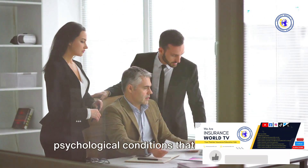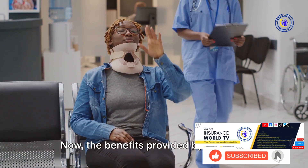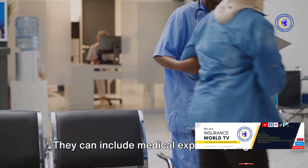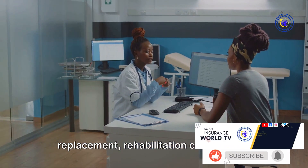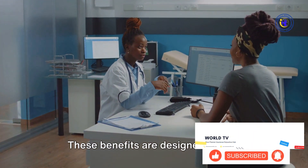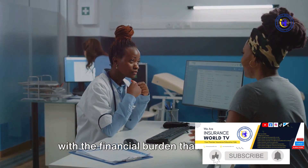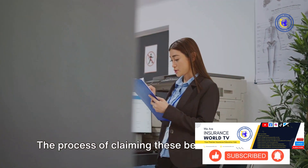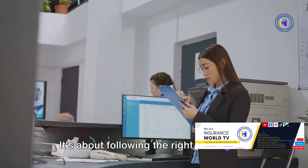It's not just for physical injuries either. Workers' comp can also cover psychological conditions that arise due to work-related stress or trauma. The benefits provided are manifold — they can include medical expenses, wage replacement, rehabilitation costs, and in some unfortunate instances, death benefits. These benefits are designed to help injured workers and their families cope with the financial burden that can follow a workplace injury.